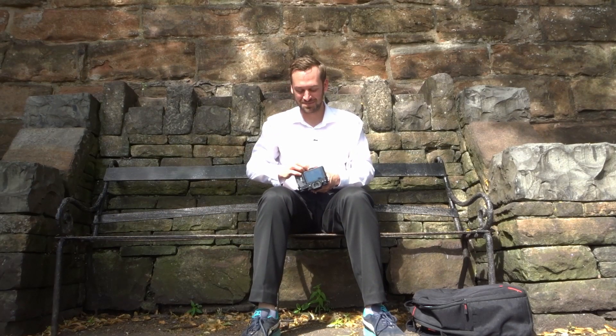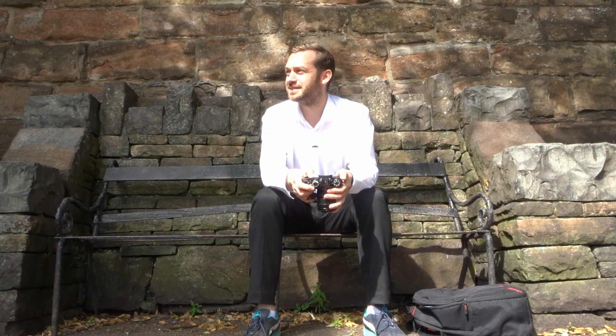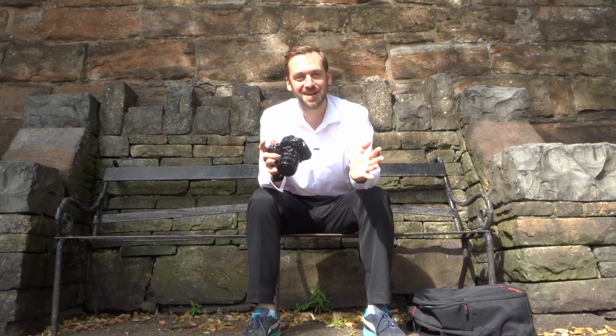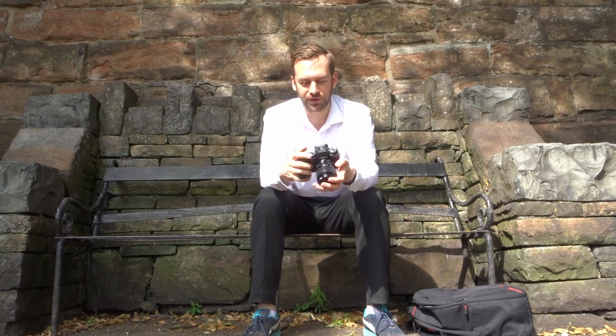Because inside the cathedral is obviously very dark, I thought I'll just go there today and take a few handheld shots to get an idea of composition. Then when my support arrives, I'll be able to go back, place it on the ground, and get the right exposure without any camera shake.